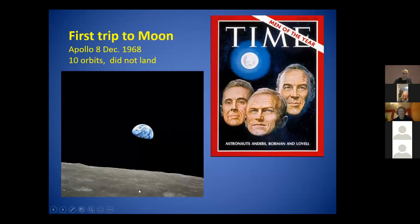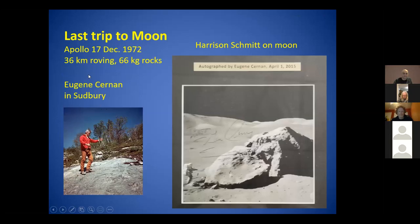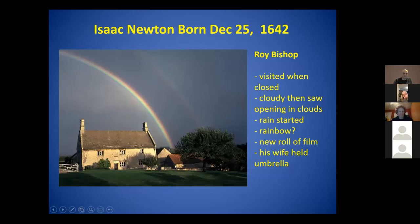This month was also the first trip to the moon - the Apollo 8 astronauts did 10 orbits, took a beautiful picture that's one of the most famous in history, but didn't land. They made it Time men of the year. But the next year, Neil and Buzz didn't make it even though landing is more difficult. It's also the time of the last trip to the moon - Apollo 17, Eugene Cernan was the commander, and he took this picture of Harrison Schmitt, the only scientist on the moon. Gene autographed it for me.